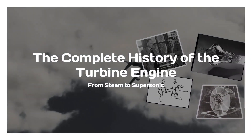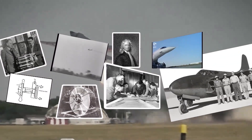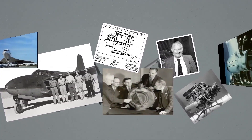The modern turbine engine is a masterpiece of engineering, but its roots stretch back over 2,000 years. In this video, we'll explore the full timeline of turbine engine development, from ancient Greek steam experiments to the Jet Age and beyond.